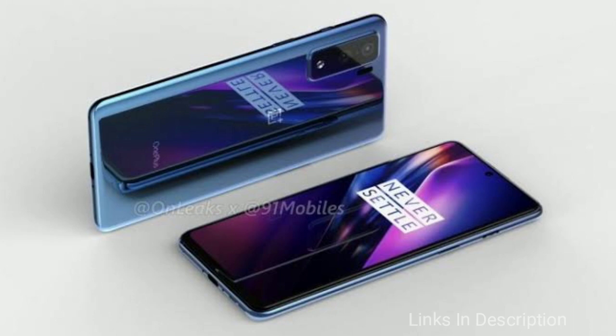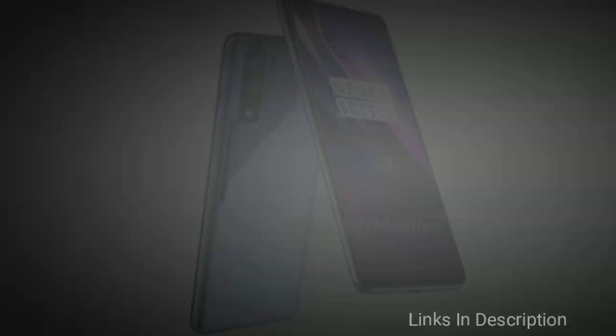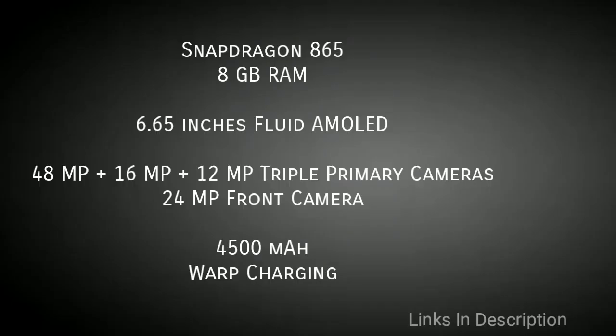The OnePlus 8 Pro features a triple rear camera of 48MP primary sensor plus 16MP plus 12MP, and it's also expected that OnePlus may include a 64MP Sony sensor. It has a 24MP punch-hole selfie camera, a 4500mAh battery with expected 50W fast charging support, and is priced around $700 in the international market.